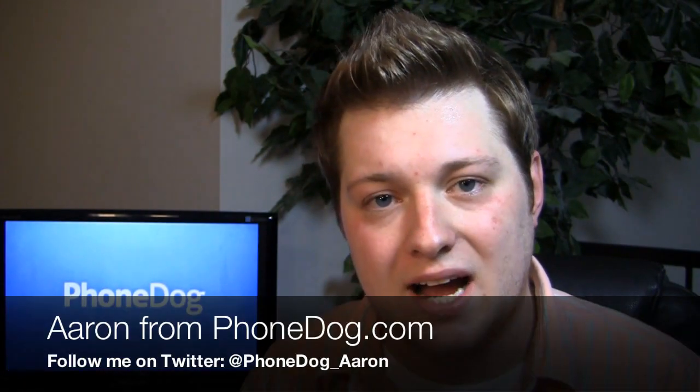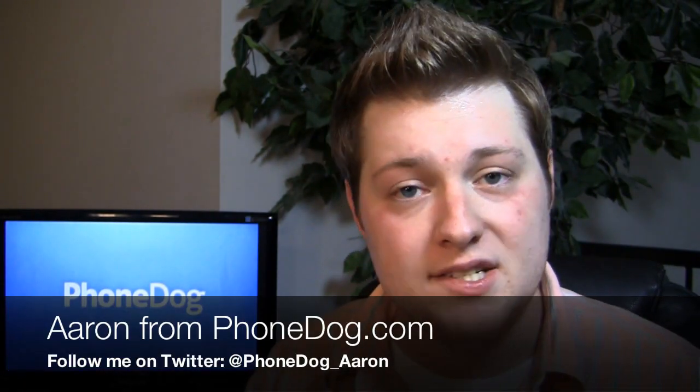Happy Friday guys, Aaron from phonedog.com here. The tablet wars continue. We saw these tablets at CES, CTIA, Mobile World Congress, and all these trade shows since, and they're finally coming to market.